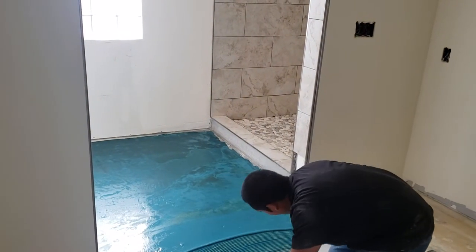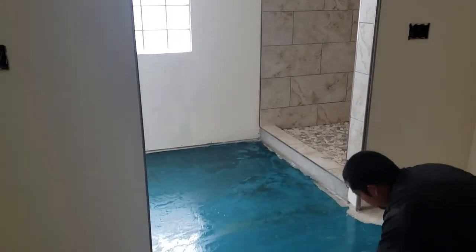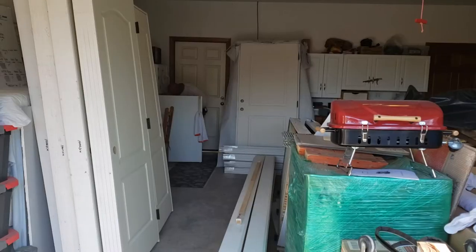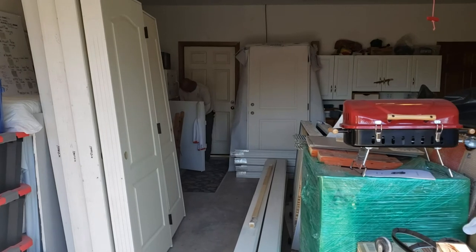Tile work is continuing in the master bathroom as well as the hall bathroom. Guys are getting ready to start laying some floor tile. Doors and trim have been delivered — they're all sitting in the garage. They start to install them on Thursday.